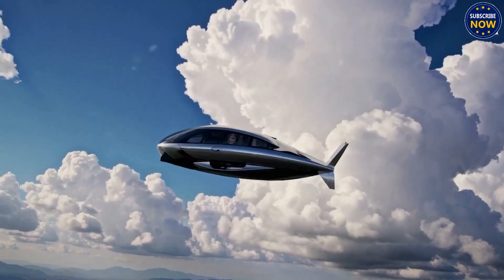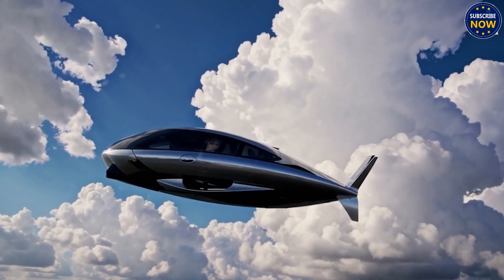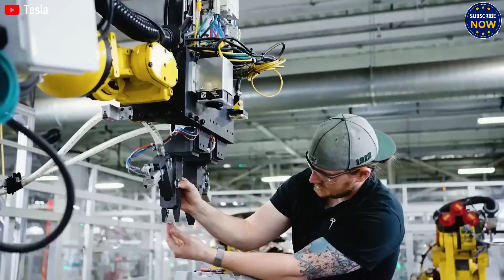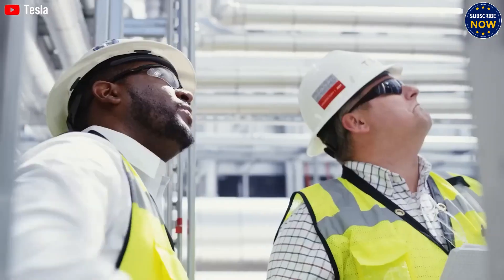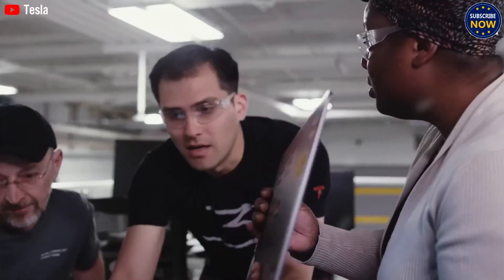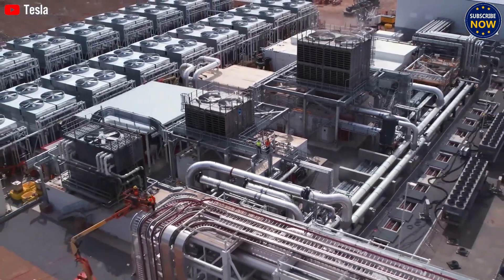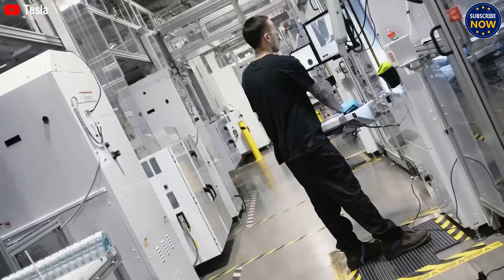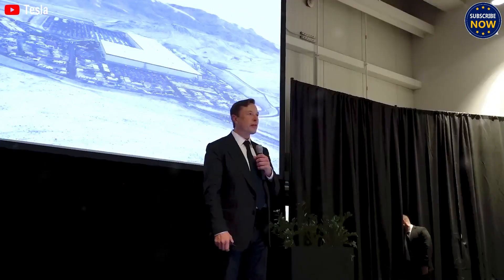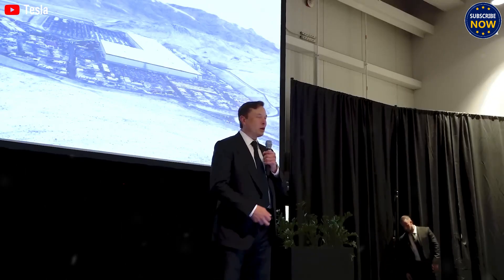Beyond today's usual batteries like LFP and 4680 cells, Tesla is now trying out solid-state batteries. These next-generation batteries are expected to hold twice the energy compared to today's lithium-ion ones — meaning you can fly farther, stay in the air longer, stay cooler, and avoid catching fire. Tesla's flying car also uses an 800-volt electrical setup along with silicon carbide parts to save energy and reduce heat. The result is clear: less energy waste, less heat, and much better performance.